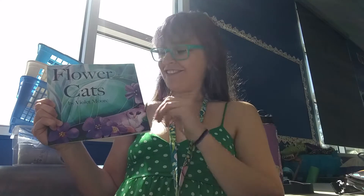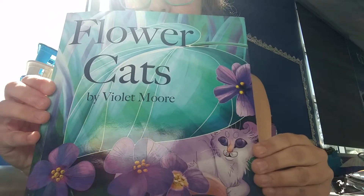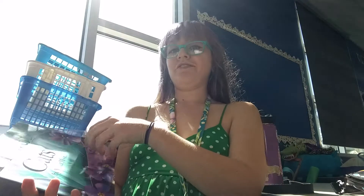Hi friends! It's Miss Forrest here. I found this book in the classroom that I wanted to read and I thought I might as well read it for all of you too. This book is called Flower Cats by Violet Moore and you know how much Miss Forrest loves cats, so I just had to.